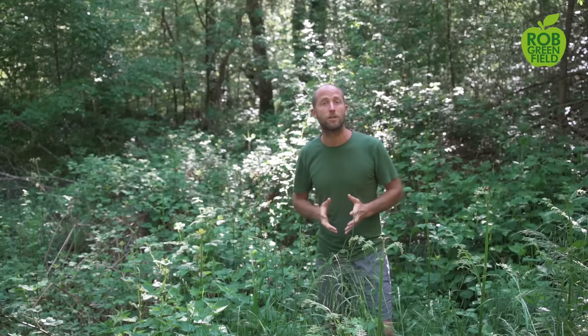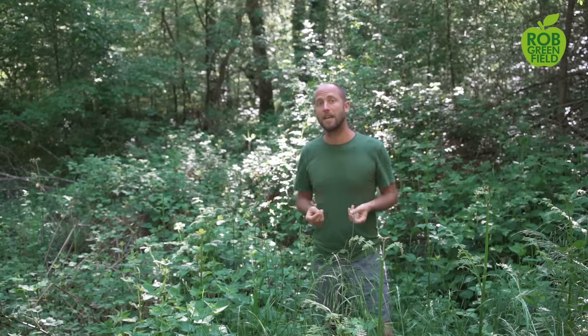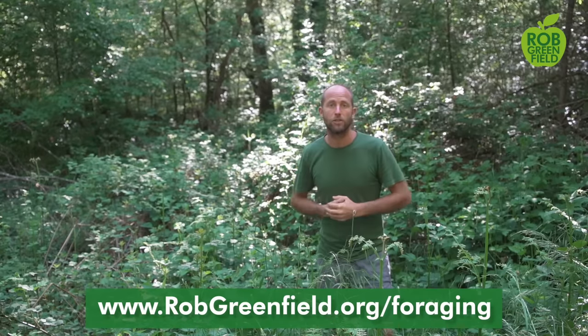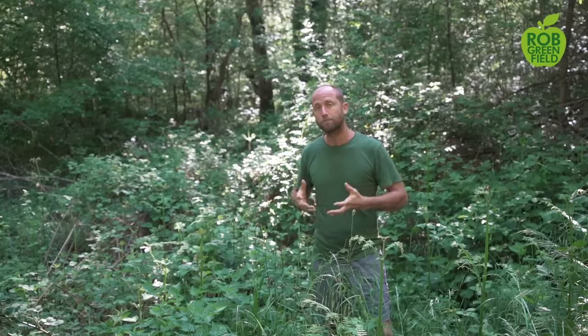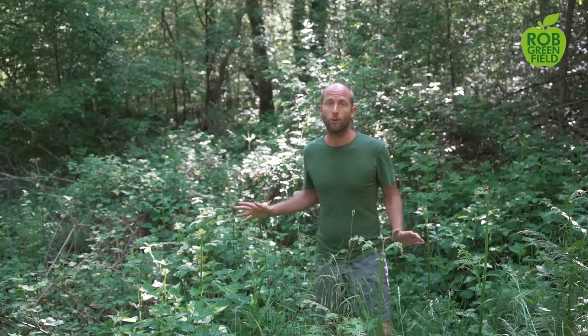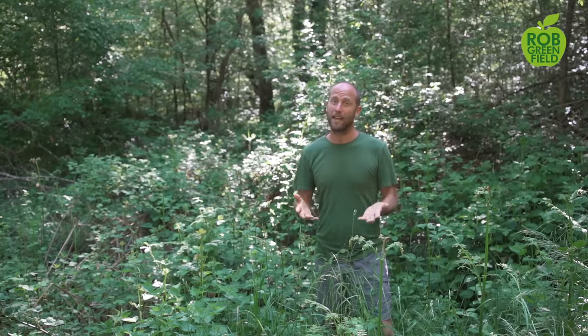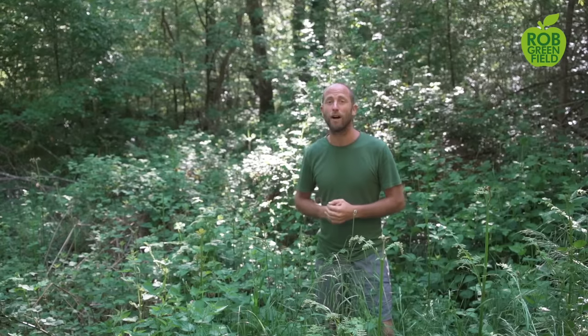Today I'm not going into the details of identification — there are a lot of resources for that. If you want identification, go to robgreenfield.org/foraging, and there are all the resources you need there. The number one rule of foraging is: only eat something if you're 100% certain of what it is. That's the key to safe foraging, so make sure you follow that rule.